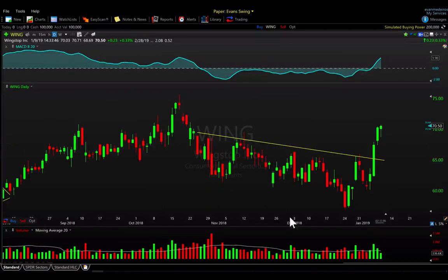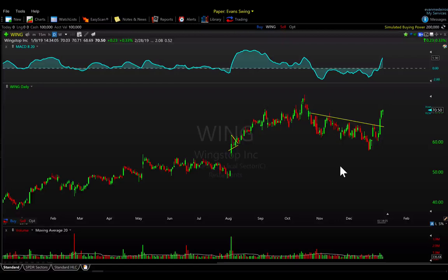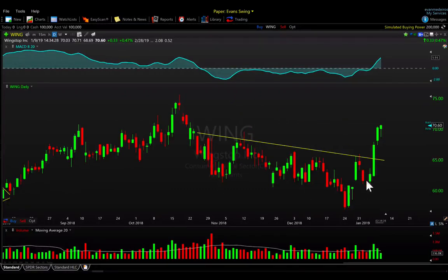Last but not least is WING — Wingstop, also from IBD's list. Some great volume coming in over the past couple of days, breaking above this resistance — the prior supply from November and December trading months. There's a little downtrend line it's breaking above, with flat resistance around 65 to 68 dollars. It's been a leadership name, kind of a grinder, but it picked up some momentum recently. It looks like it may want to fill this gap, get back up, and retest the highs, possibly trending from there. Not super extended yet.